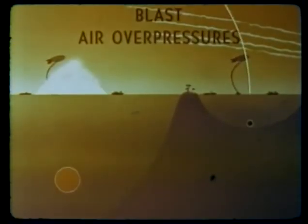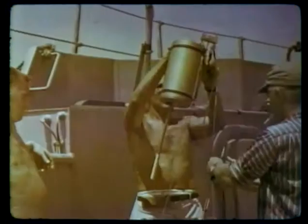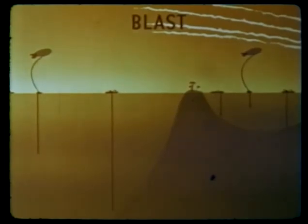Air overpressures, a determining factor in the use of aircraft for nuclear attacks against enemy submarines, were measured on both underwater shots. Shockwave pressure pickups were suspended from balloons and shipboard mounts, and on the shallow water shot, 32 rockets deployed parachute-borne pressure gauges to various heights up to 15,000 feet. On both shots, peak overpressures at low levels agreed well with prediction. On Umbrella, overpressures at levels above 1,000 feet were generally lower than expected. Maximum pressure recorded was 1.88 PSI at 2,500 feet altitude on the shallow water shot at a range of 2,000 feet.